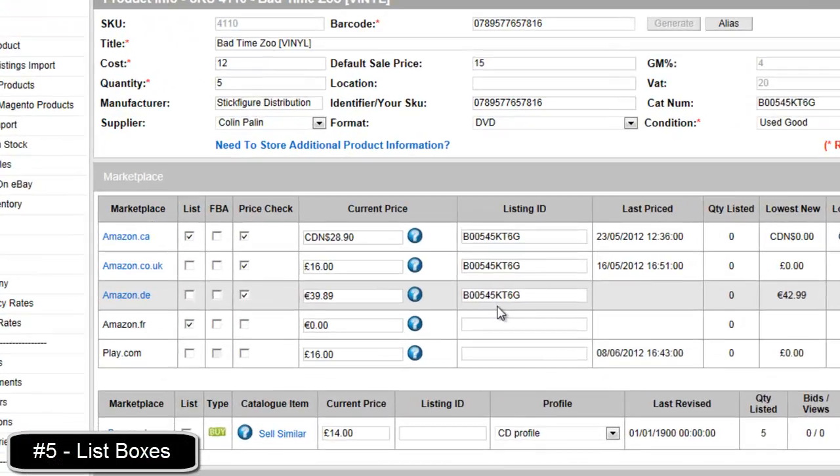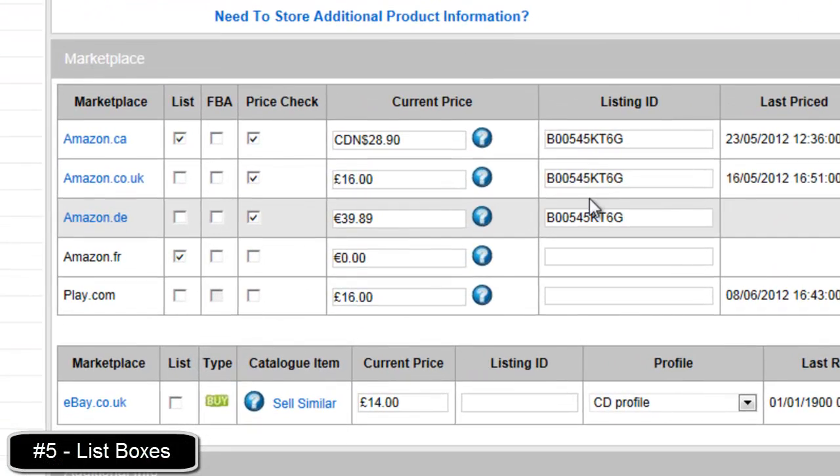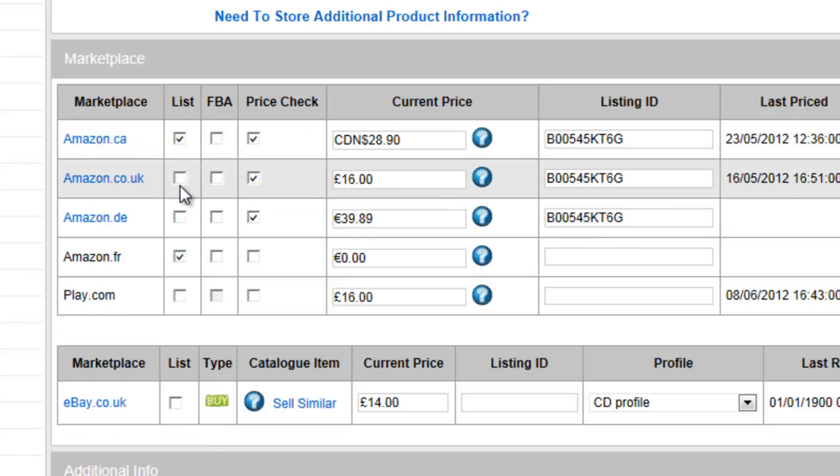You should also verify that your list boxes are correct. For example, if you do not have a tick in the list column, it means it will not list on that marketplace. Likewise, if you have FBA ticked and the product is not FBA, it will not list.